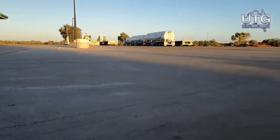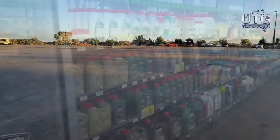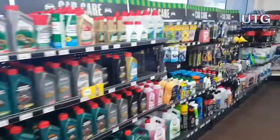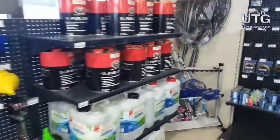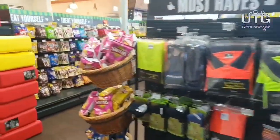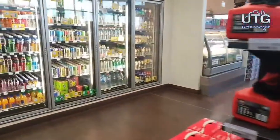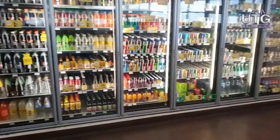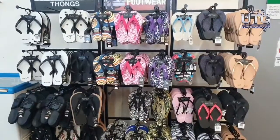Welcome to BP Carnarvon — ample room for about 30 road trains, oversize and everything. BP Carnarvon probably hosts one of the most extensive range of accessories that I've ever seen Australia-wide. So whatever you need, whether it be food, drinks, cold or anything, they've got it.